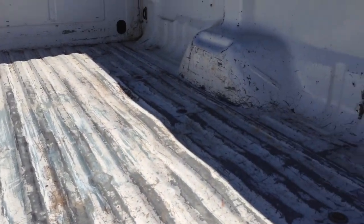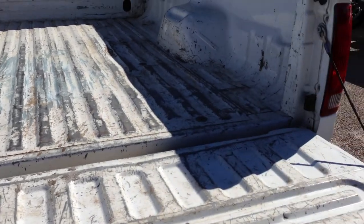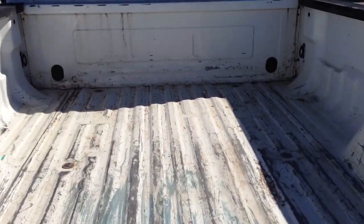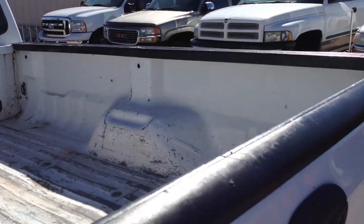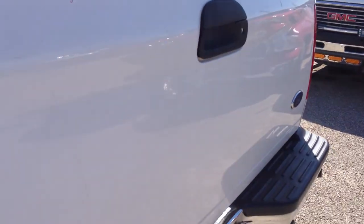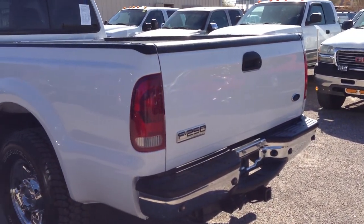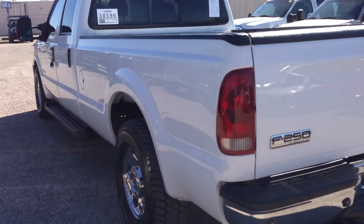This guy really took good care of this truck, because usually when you see a bed that's been used, the outside of the bed is just hammered — but it's not. It's the opposite of hammered. It looks really good. I can see some little dents here on top, a little scrape, and a scratch here. I mean, I'm reaching, but that's what I'm supposed to do.